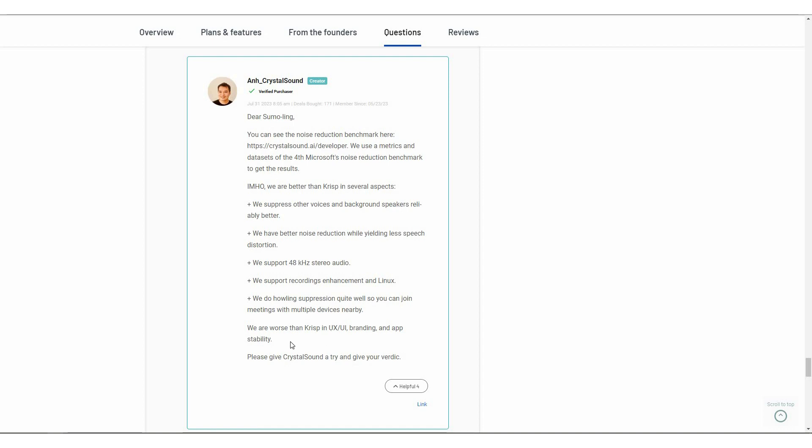I really like the transparency of the founder of Crystal Sound. They also mentioned how Crystal Sound is worse than Krisp — specifically in the UI, as the UI of Crystal Sound is not as good as Krisp. The branding and app stability of Crystal Sound are also worse than Krisp. I really like how transparent the creator of Crystal Sound is.